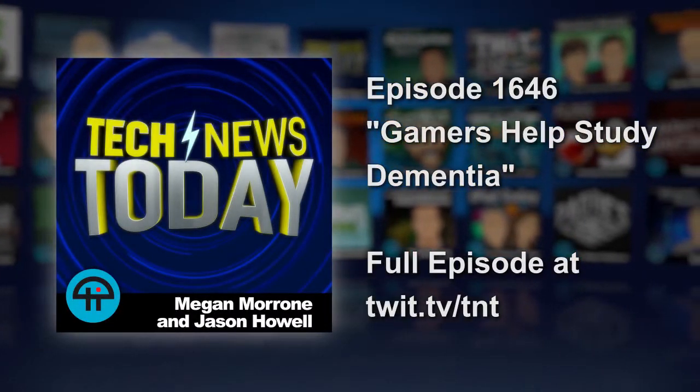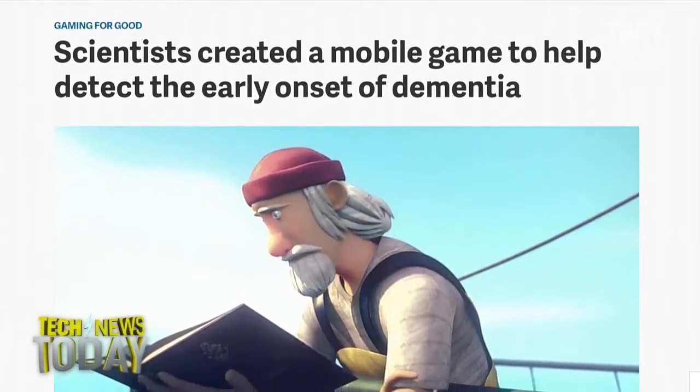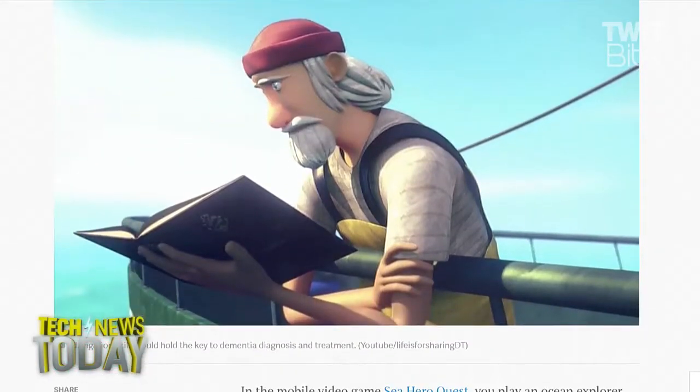Quartz says that a new mobile game called Sea Hero Quest tests spatial navigation skills and might help prevent or diagnose dementia. The 2.4 million research subjects who downloaded the game have racked up the equivalent of 9,400 years of gameplay that scientists are now using to study Alzheimer's.